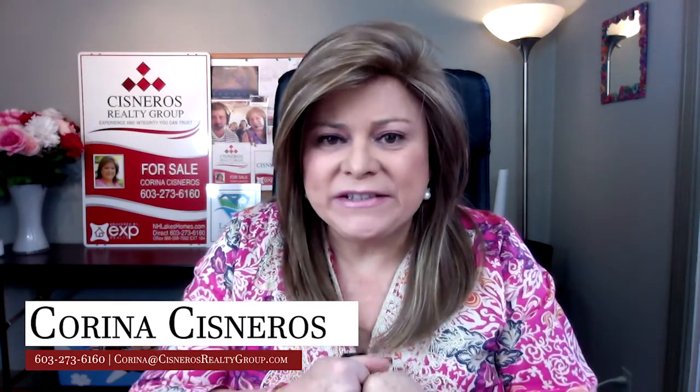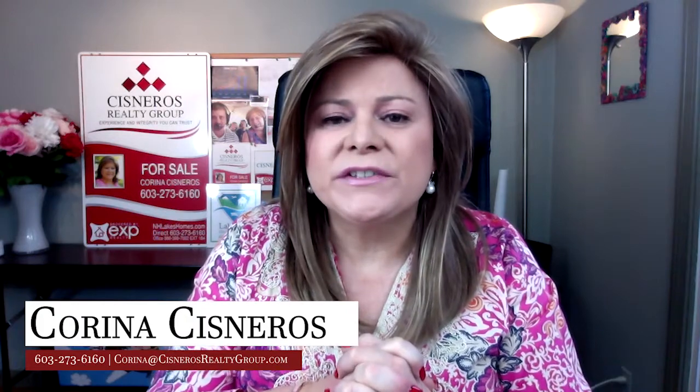If you'd like more of this information, give me a call or email me — I'll be happy to share. Thank you for watching. This is Corina Cisneros, Associate Broker of the Cisneros Realty Group.